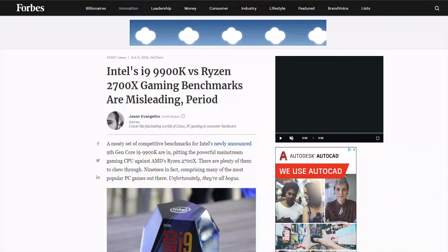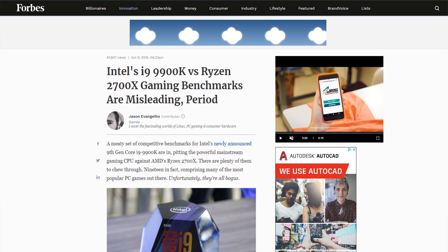Everybody always looks a good-news gift horse in the mouth — that's just how we roll. We've all learned to be super skeptical, and with the Intel 9-series CPU launch, Intel has given us a lot of reason to be skeptical. Quite unnecessarily, as it turns out, because currently Intel is the clock speed and IPC king.